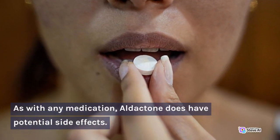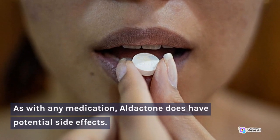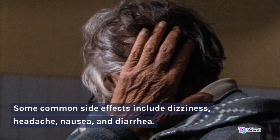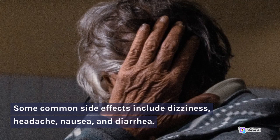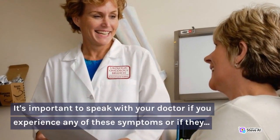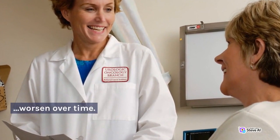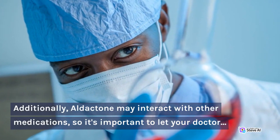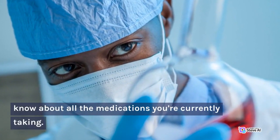As with any medication, Aldactone does have potential side effects. Some common side effects include dizziness, headache, nausea, and diarrhea. It's important to speak with your doctor if you experience any of these symptoms or if they worsen over time. Additionally, Aldactone may interact with other medications, so it's important to let your doctor know about all the medications you're currently taking.